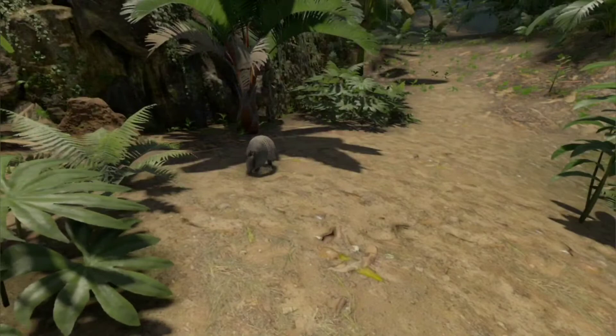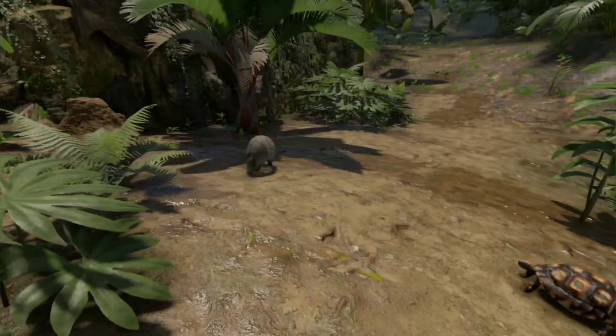Respect the animal's boundaries, and find a suitable place, where you can live in harmony, within your own living space.